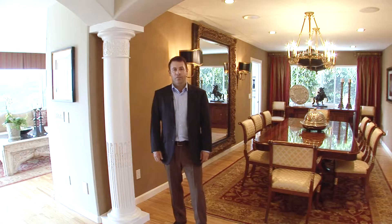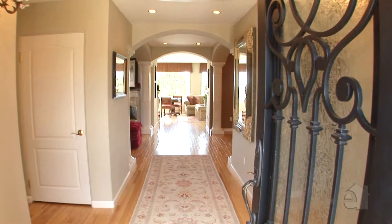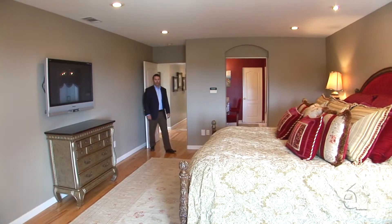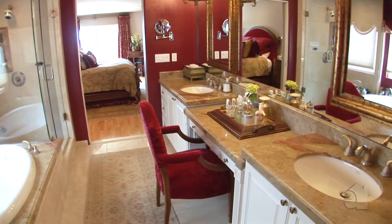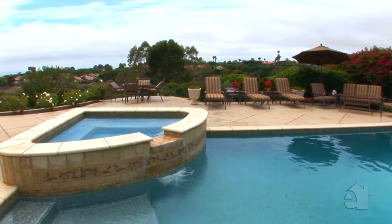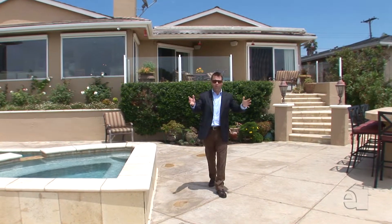With custom finishes throughout, including beautiful columns, arched entryways, hardwood floors, and beautiful accent paint, this home is truly luxurious. Three of the four bedrooms have their own en-suite baths, including the master which is truly exceptional. The back patio features a pool, spa, built-in bar and barbecue, ocean views, and overlooks the lawn and sport court below.